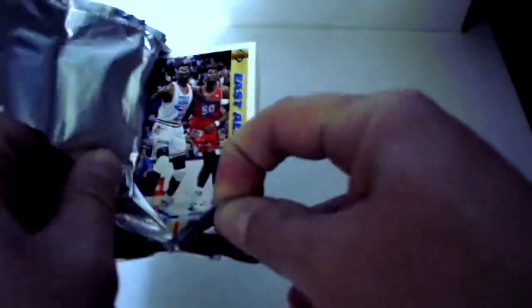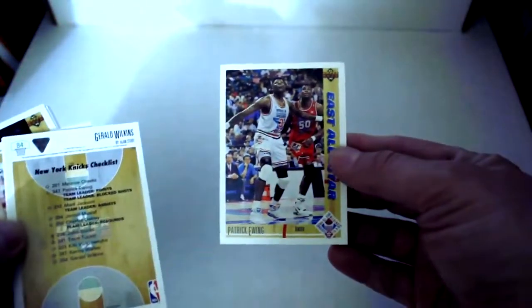One thing to think about with these Upper Decks is the foil can sometimes be difficult to open, so you've got to be very careful. The foil will have a tendency to bend the corners of the cards if you're not careful.